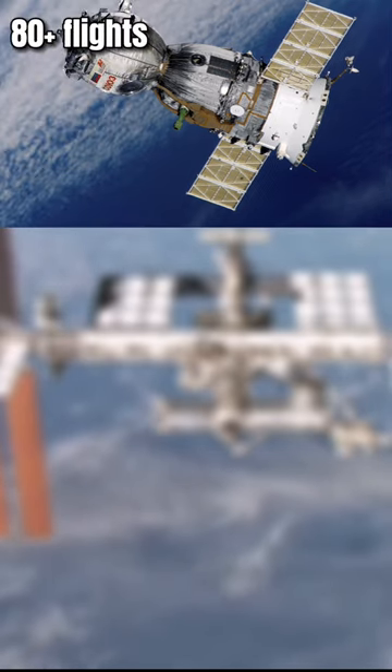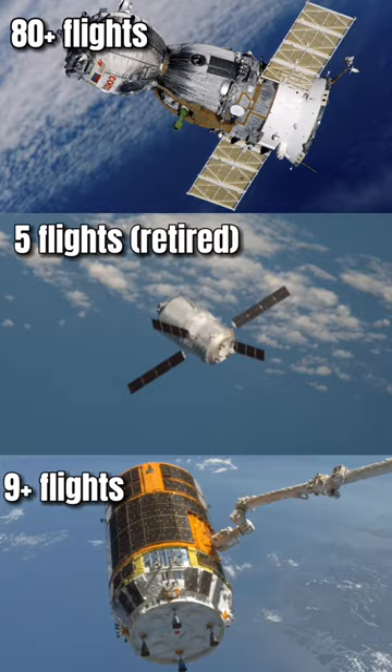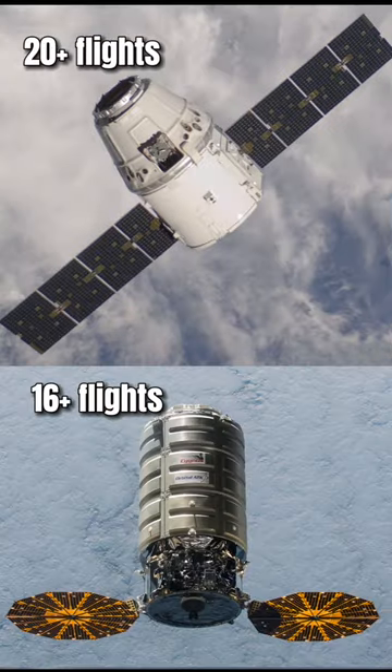Resupply missions typically use Progress spacecraft, also other vehicles from Europe, Japan, and private companies, like Dragon and Cygnus spacecraft.